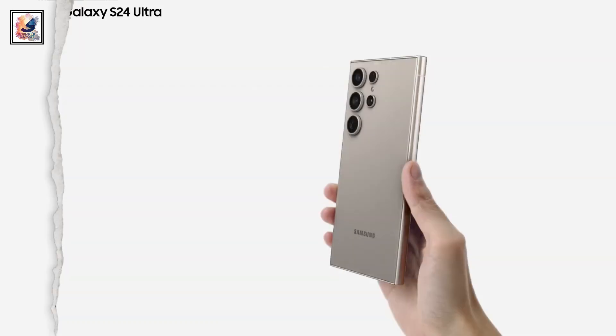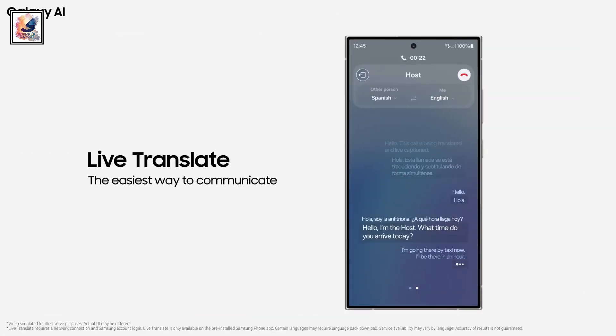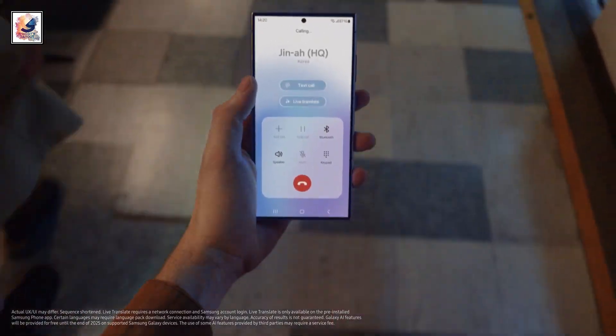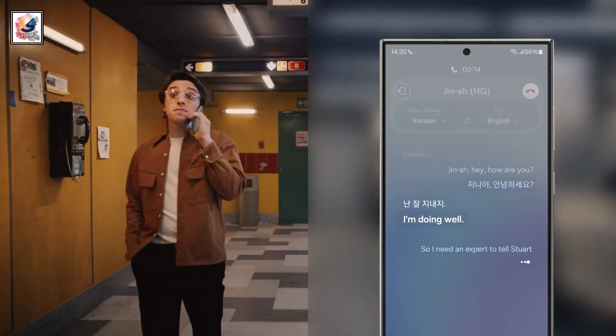The Galaxy S24 series has a live translator for phone calls, instantly turning a foreign language into your own. The audio and text translation will appear in real-time as you speak.